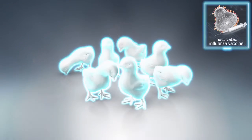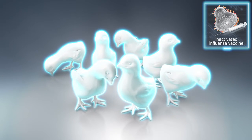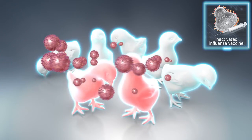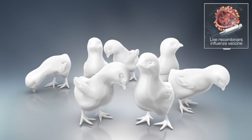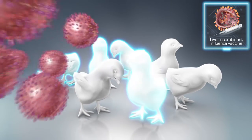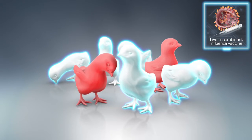For instance, while inactivated vaccines provide adequate protection against existing strains, they may not protect against newly mutated viruses. Exposure to these new strains can result in disease and mortality. Live recombinant vaccines were developed as an updated alternative, but they may incur an extended period of vulnerability to infection between vaccination and the onset of immunity.